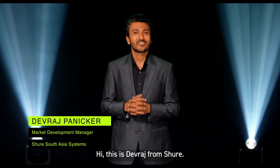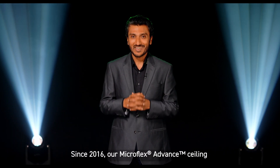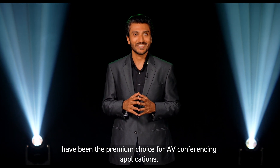Hi, this is Devraj from Shure. Since 2016, our Microflex Advanced Ceiling and Table Array Microphones have been the premium choice for AV conferencing applications.